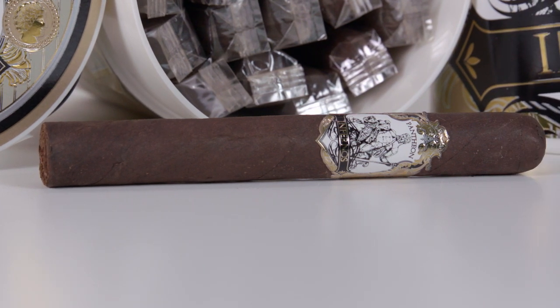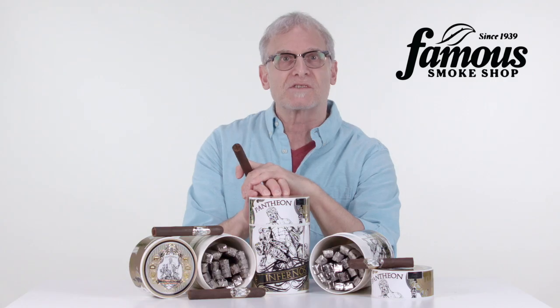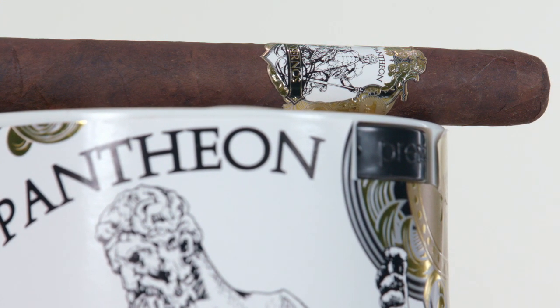Pantheon Infernos are rolled in three affordably-priced sizes. They come in a Churchill, which I'm holding here, Robusto, and Toro, and they're presented in the famous vacuum-sealed humi jars of 20 cigars. They're also refillable, so you're getting a free humidor with your humi jar order.